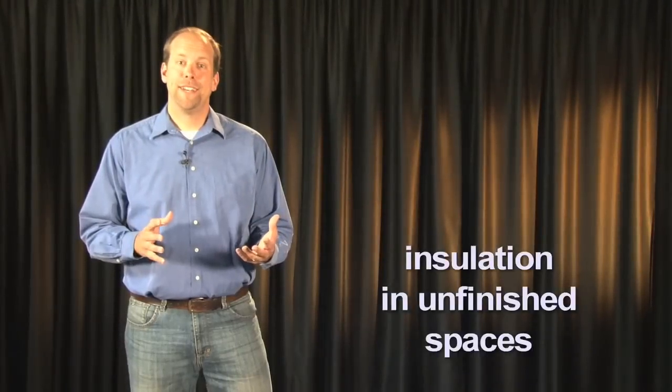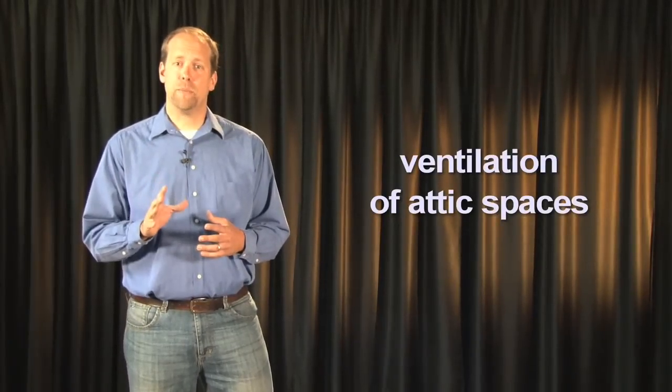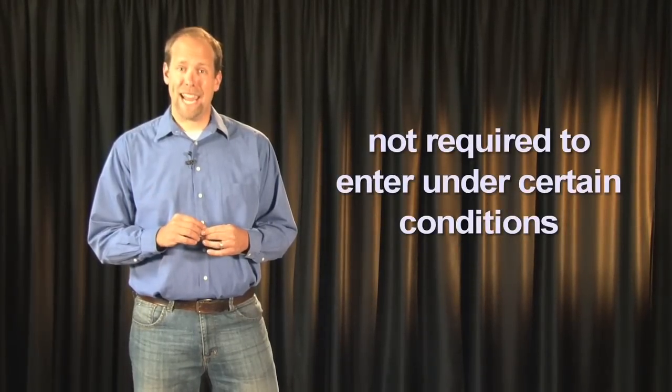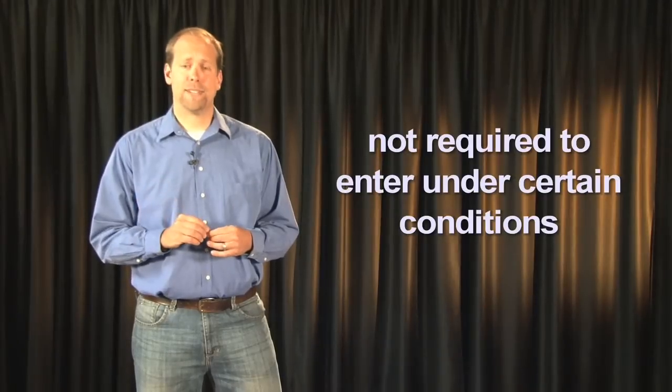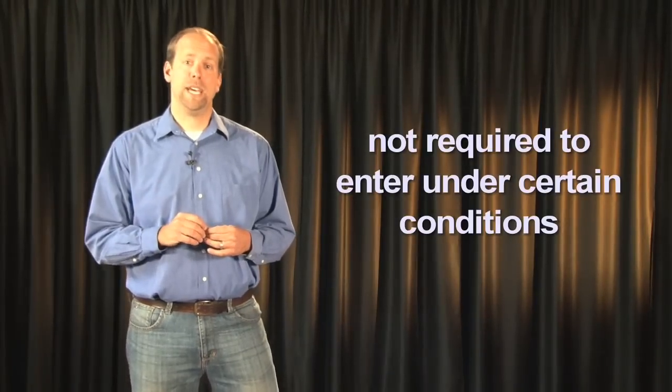The inspector shall inspect the insulation in unfinished spaces and report on the general absence or lack of insulation in unfinished spaces. The inspector shall inspect the ventilation of the attic spaces, but you are not required to determine the adequacy of ventilation. You are required to inspect mechanical ventilation systems. The inspector is not required to enter the attic or any unfinished spaces that are not readily accessible or where entry could cause damage or pose a safety hazard. You are not required to move, touch, or disturb insulation or vapor retarders, or identify the composition or exact R-value of the insulation material.